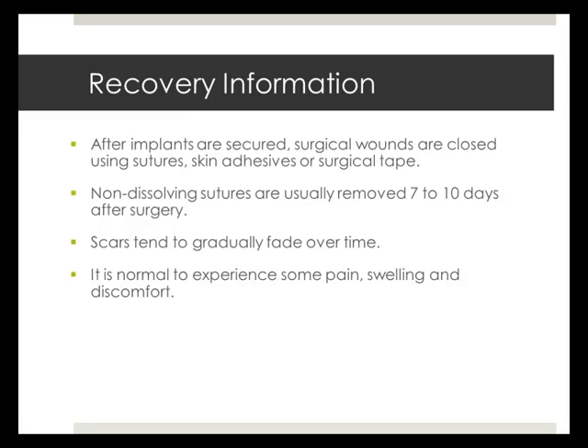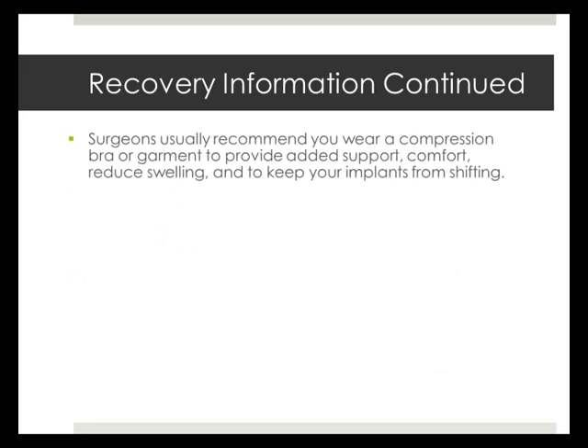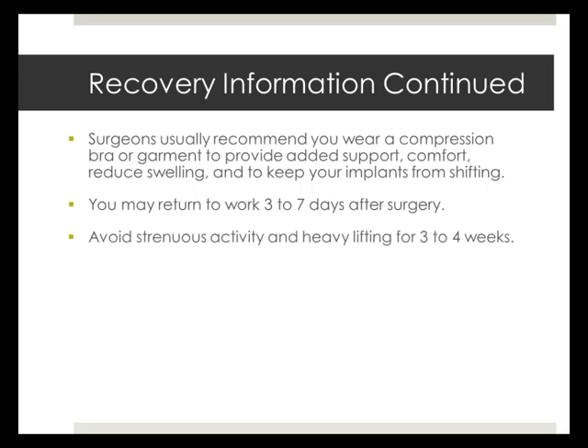Expect to experience some pain, swelling, and discomfort. Most swelling generally subsides within a few days, though some swelling and discomfort may continue for several weeks. You will be asked to wear a compression bra or garment which provides support and comfort, minimizes swelling, and preserves the position of the implants. You may return to work within 3 to 7 days after surgery, but should avoid strenuous activity for 3 to 4 weeks.